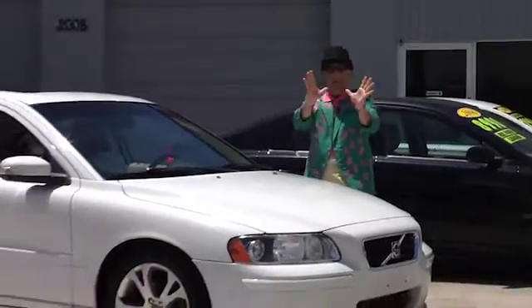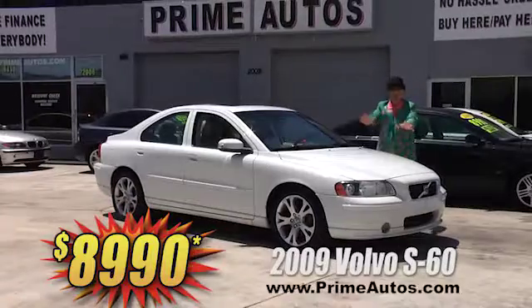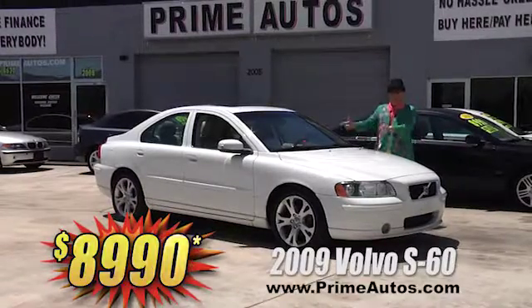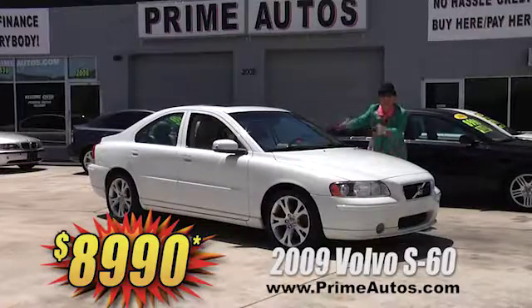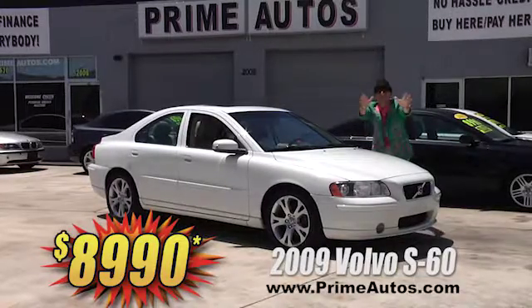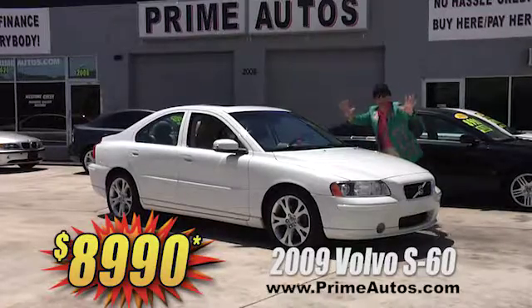Take a look at this 2009 — yeah, 2009 — Volvo S60 luxury sports sedan. It's loaded with leather, moon roof, CD, and all the toys. Best of all, it is Deal Man priced at only $8,990.